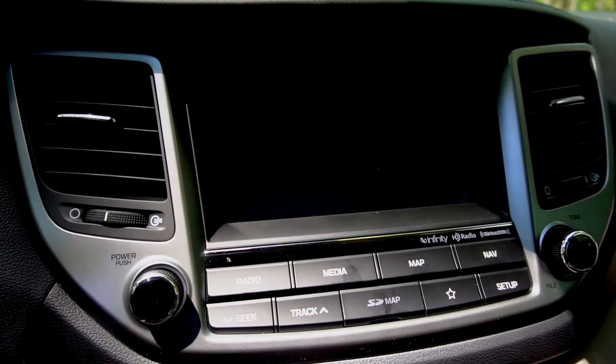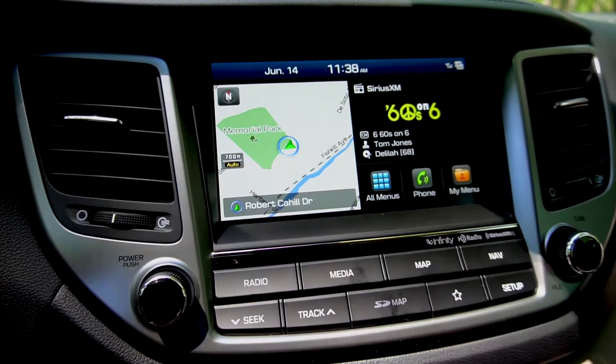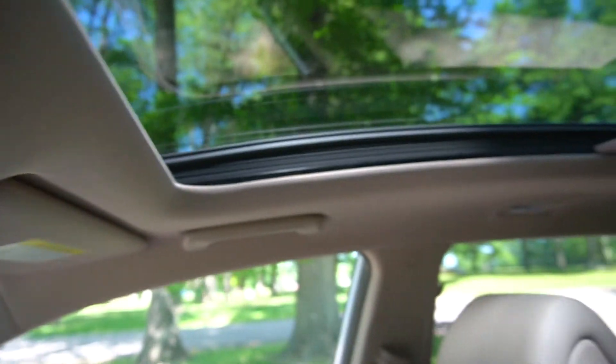The Tucson is equipped with a rear backup camera for safety and added visibility. And let's not forget about the panoramic sunroof providing you with scenic views.